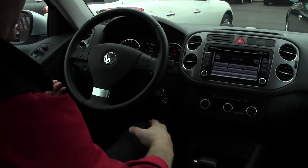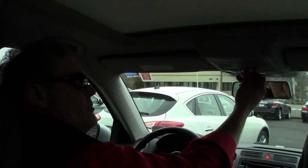I'm over 6 feet tall with pretty long legs, and there's plenty of leg room and plenty of head room even with this power moonroof. Check out this panoramic moonroof — it's enormous.